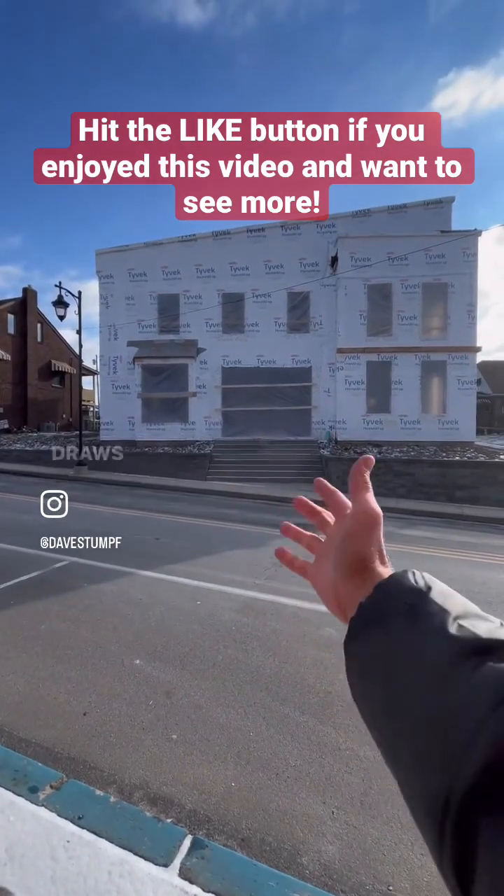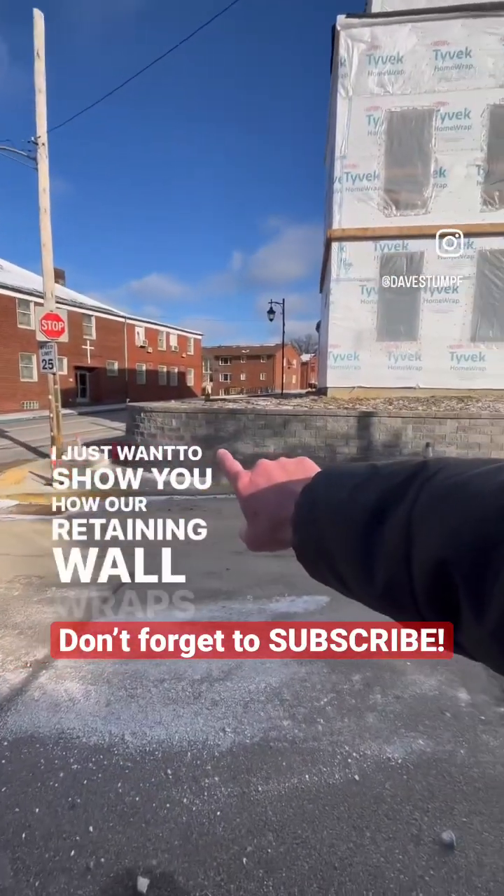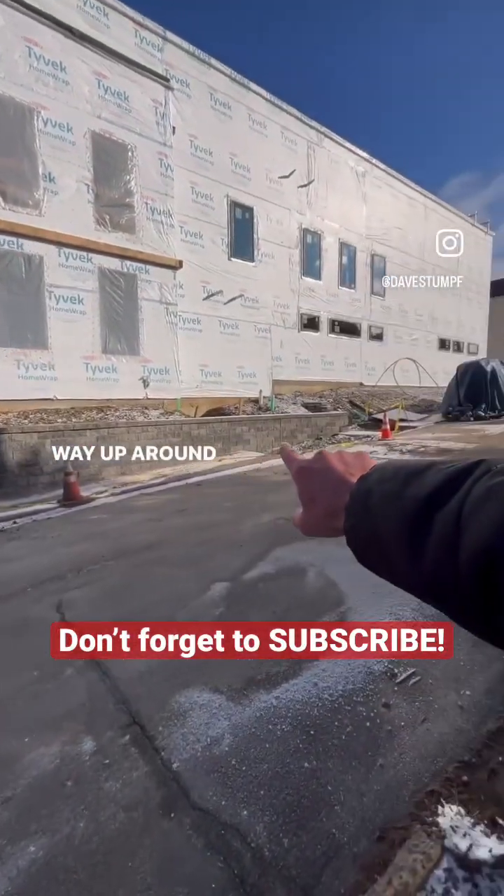It really draws you into this building and gives you a strong sense of entry. I just want to show you how our retaining wall wraps all the way up around the building here.